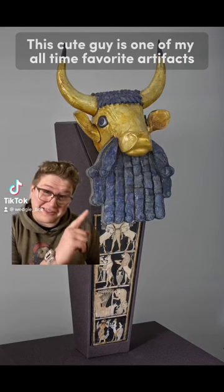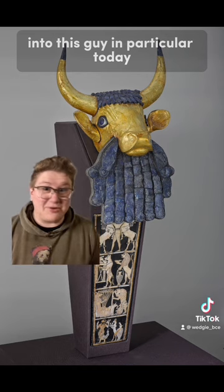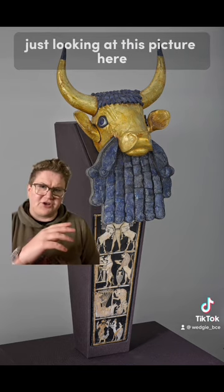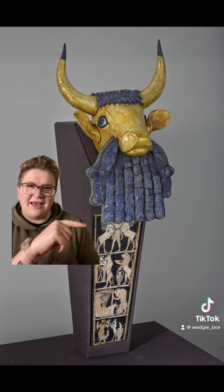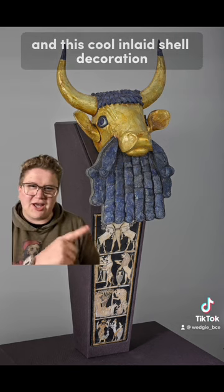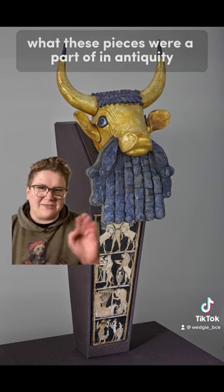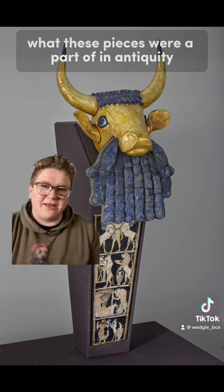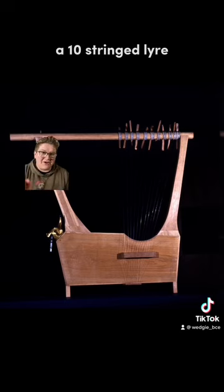This cute guy is one of my all-time favorite artifacts, and we're going to do a deep dive into this guy in particular today. Just looking at this picture with the gold-headed cow with the lapis lazuli beard and this cool inlaid shell decoration, you might not know what these pieces were a part of in antiquity. These are actually the decorative bits on a musical instrument — a ten-stringed lyre.